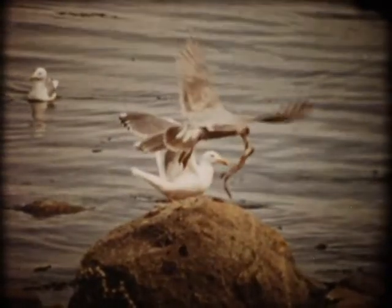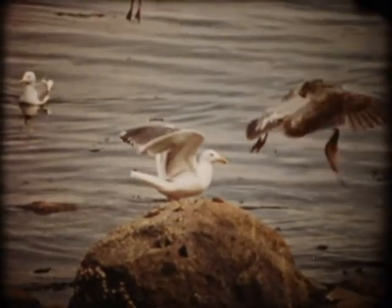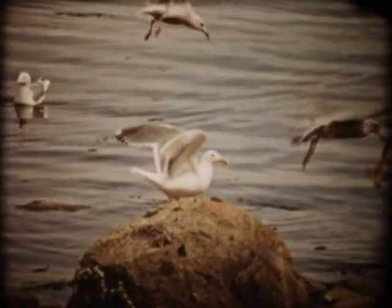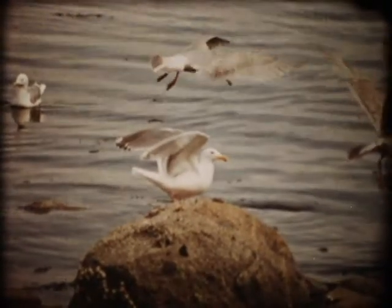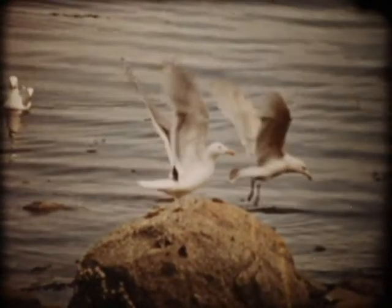When launching themselves, gulls beat their wings against the air with deep, powerful strokes. On the upstroke, the wings are folded so that they rise on edge. Otherwise, they would tend to force the bird downward.